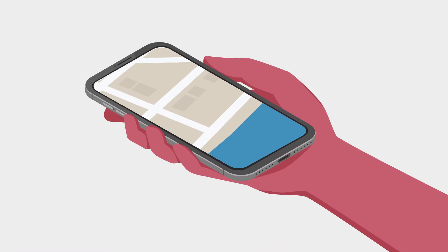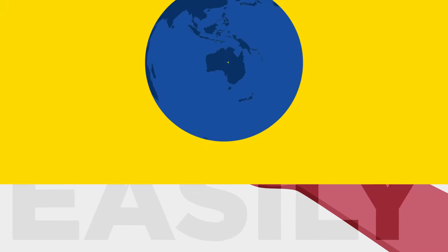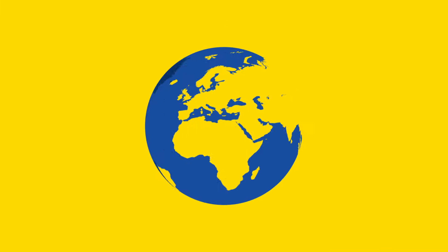When your parcel is on its way, you can track its progress easily with our online track and trace service, giving you peace of mind until your parcel reaches its destination.